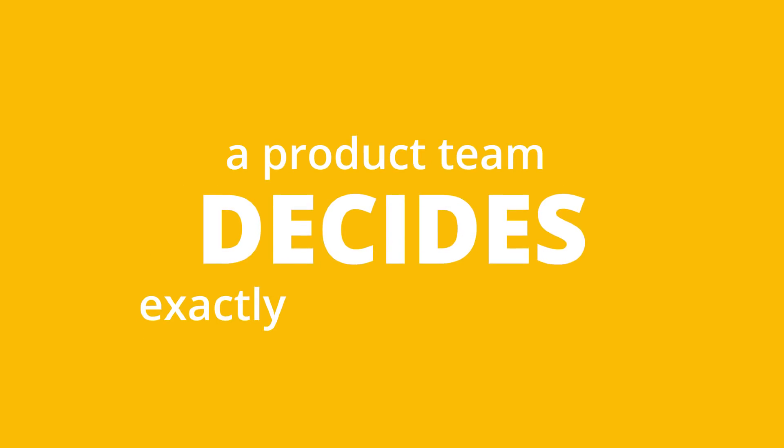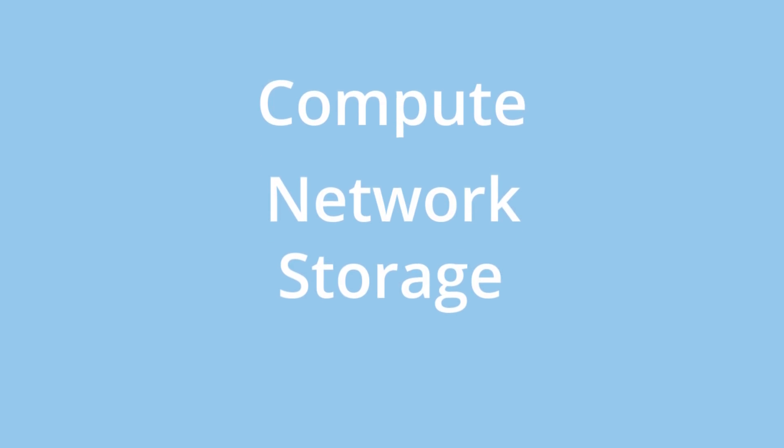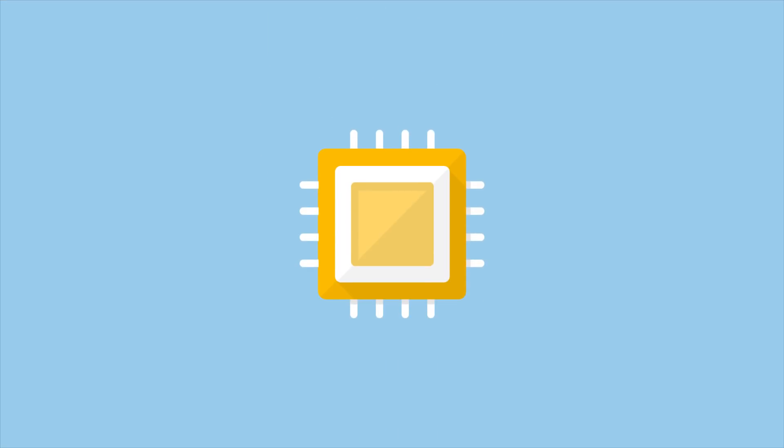Later on, a product team decides exactly when they need additional compute, network, and storage resources. That triggers an order for hardware. Here's how that works.